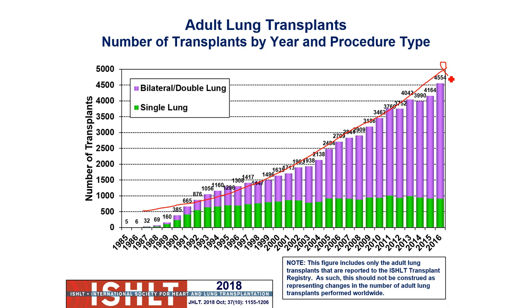The first one was done in 1963 and the guy only lived 18 days. The first truly successful one was in 1983 and he lived about three years. The unique thing about lungs is that we can potentially give some patients a single lung — this was typically reserved for patients with a restrictive type disorder like interstitial lung disease, IPF, or sarcoidosis.